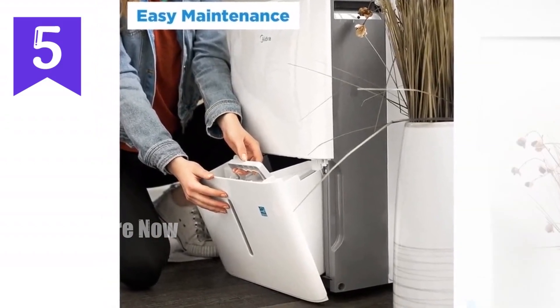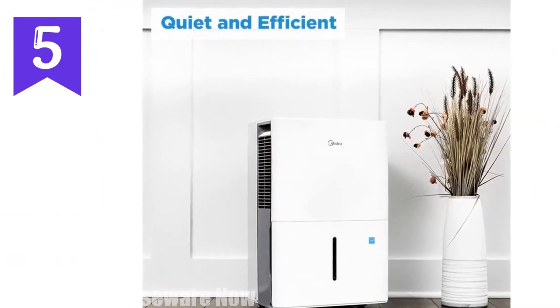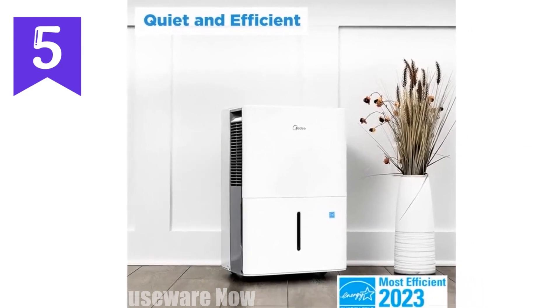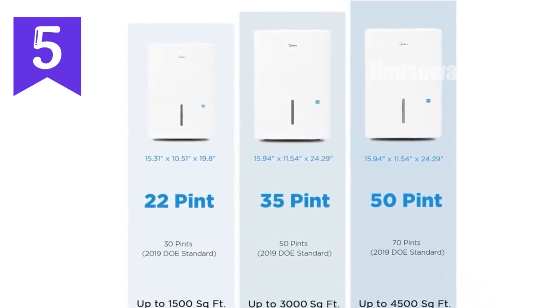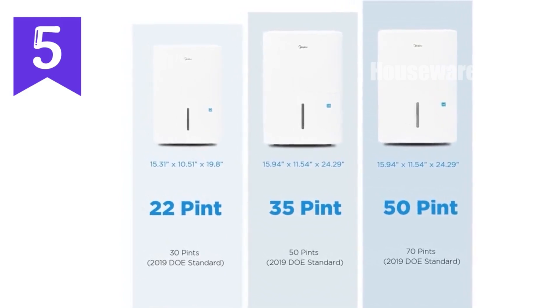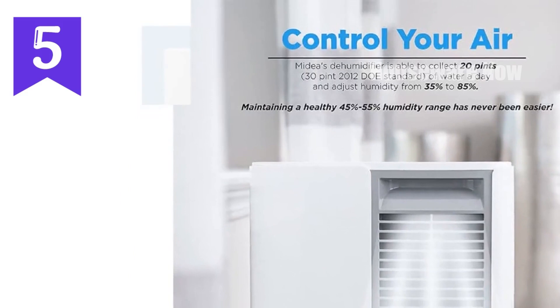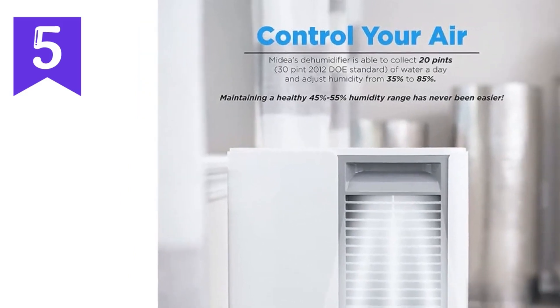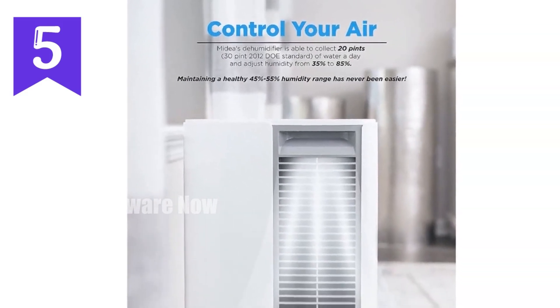Enjoy programmable timer functionality and turbo mode for customized dehumidification. Equipped with an auto-defrost function and auto-restart, this dehumidifier provides reliable operation. Its washable filter ensures air quality without additional expenses. Upgrade your home with the Midea 1,500 Square Foot Energy Star Certified Dehumidifier for a comfortable and healthy indoor climate.